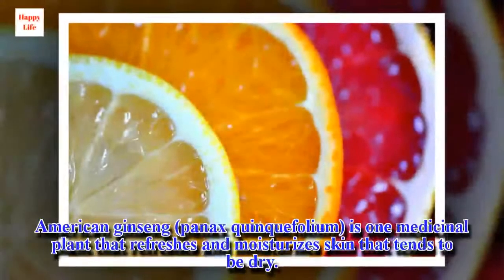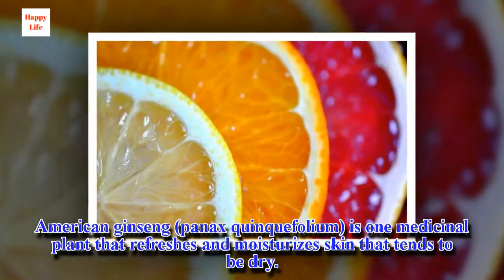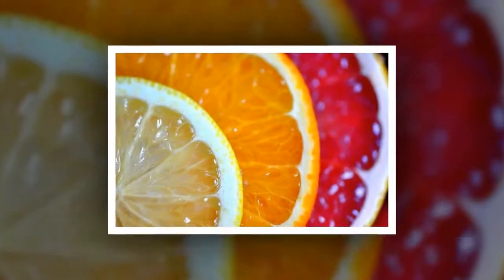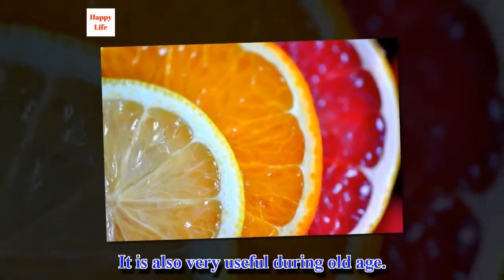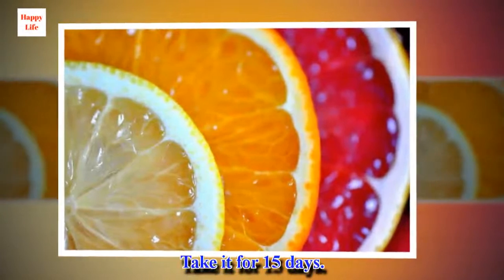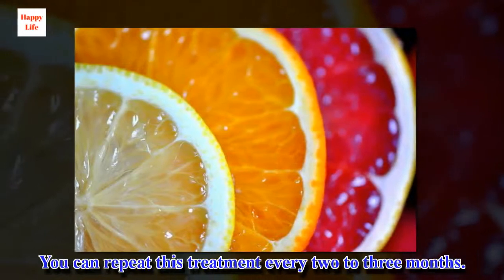American Ginseng is one medicinal plant that refreshes and moisturizes skin that tends to be dry. It is also very useful during old age. Take it for 15 days, and you can repeat this treatment every two to three months.